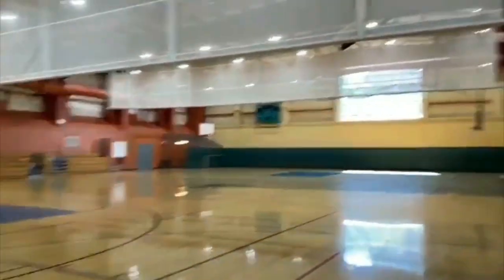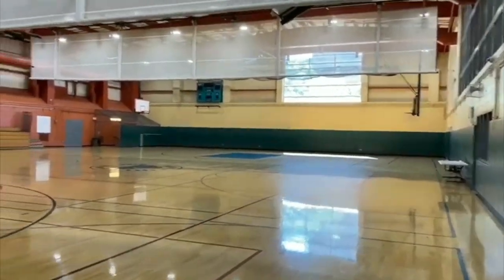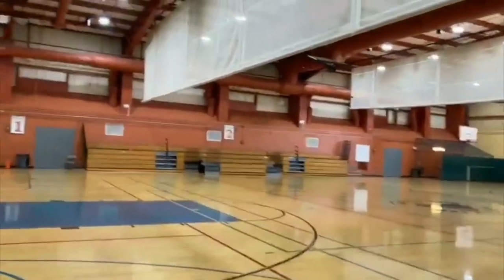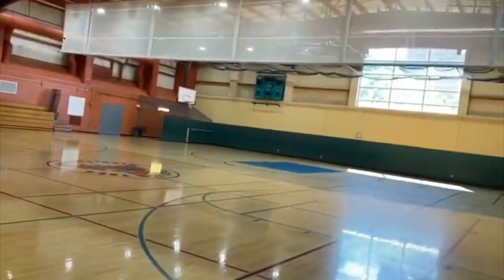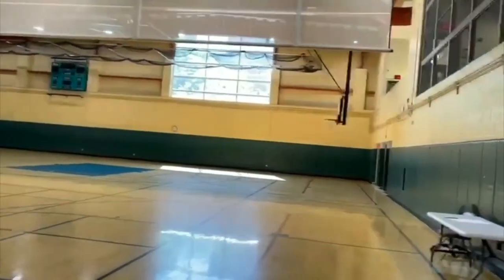We have three courts which we split up between all the teachers. We do have health one marking period, so there's usually a teacher teaching health and the other teachers will be in the gym or on the field when possible.